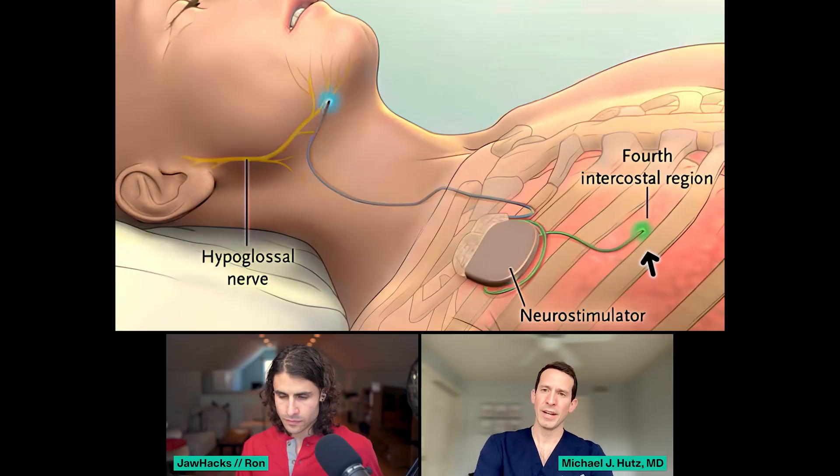There's a pacemaker that gets implanted in the chest. There's a little incision under the chin where you find the hypoglossal nerve. Usually there's a little sensor that goes between the ribs, an IPG or pacemaker-type device, and then there's a little wire that gets attached to the hypoglossal nerve. When you turn it on at nighttime, every time it senses a breath, it'll stimulate the muscle of the tongue to move forward. So you fall asleep, and when it kicks on, every time you breathe, the tongue moves forward and then relaxes.